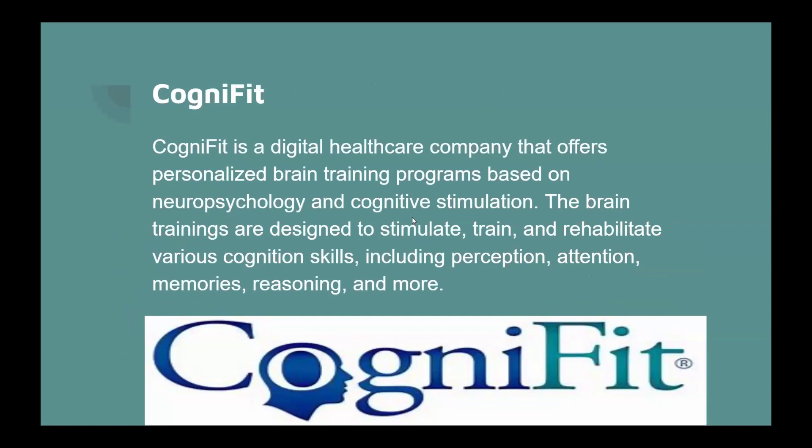CogniFit is a digital healthcare company that offers personalized brain training programs based on neuropsychology and cognitive stimulation. They're designed to stimulate, train, and rehabilitate various cognition skills, including perception, attention, memory, reasoning, and more.